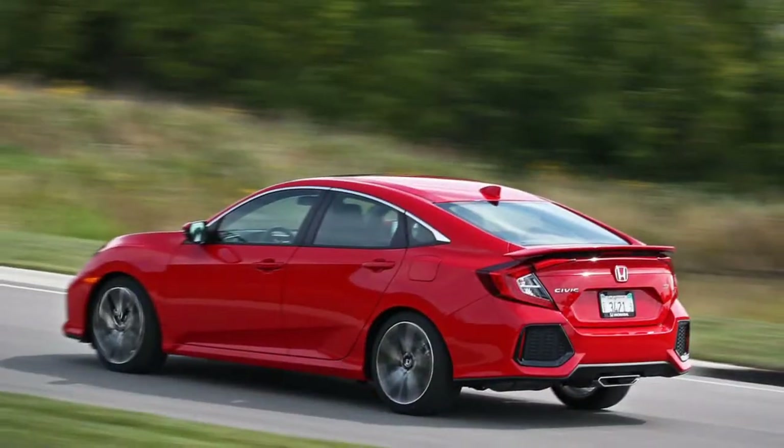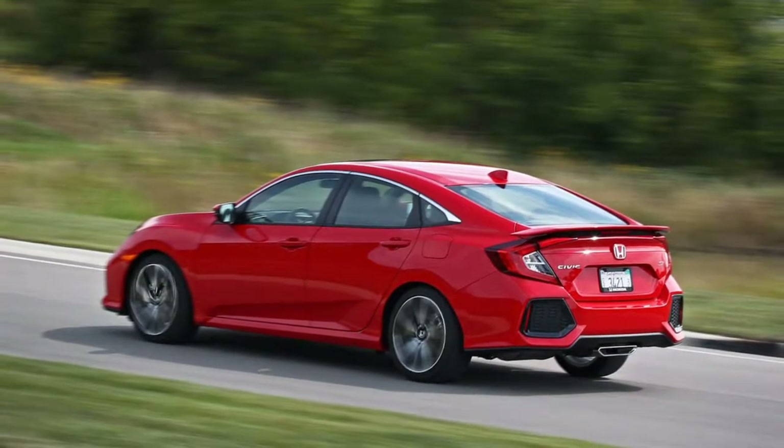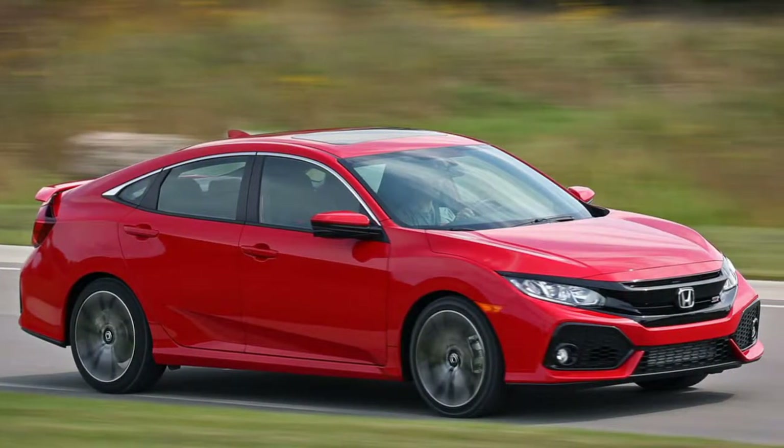Subjectively, the Type R looks preposterous, with all its substantial vents and spoilers. By correlation, the Si is significantly more refined and feels more developed.